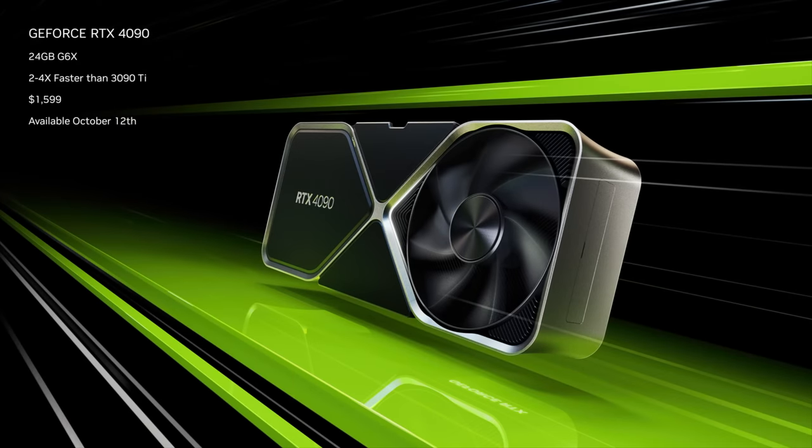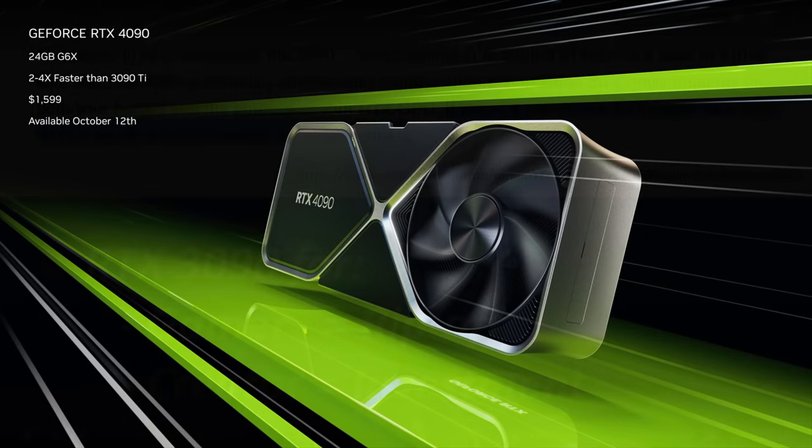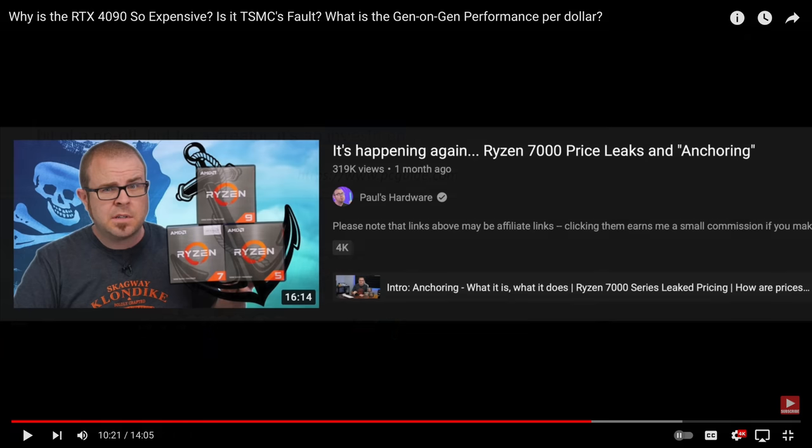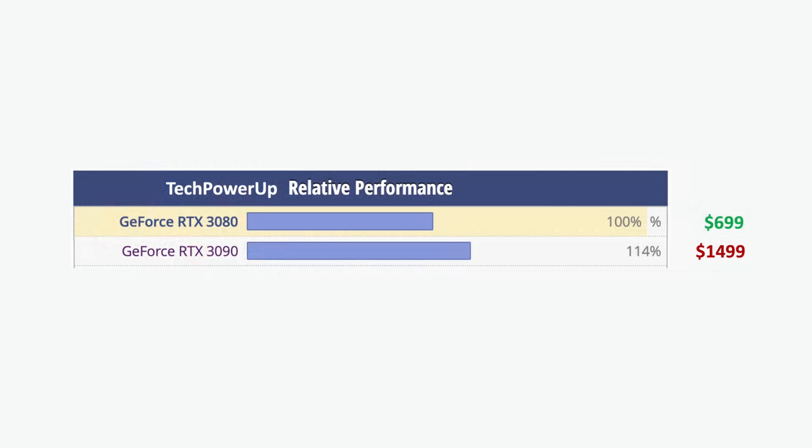Everyone who says the 4090 is a good deal is comparing it to the 3090, and the 3090 was never a good deal. It was just a textbook case of price anchoring, and many people still fall for it today. The 3090 was 15% faster than the 3080 for more than double the money. The 3090 was not a good deal — the 3080 was.